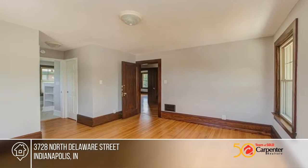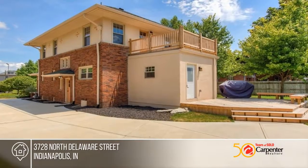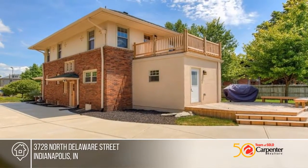The amazing owner's suite offers a soaking tub and a separate oversized shower stall. Gleaming refinished hardwood floors are throughout most of the home.